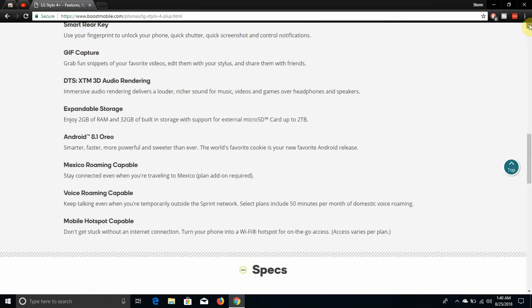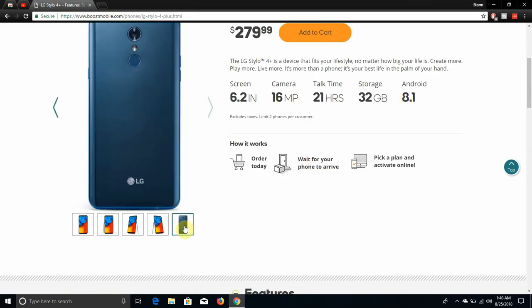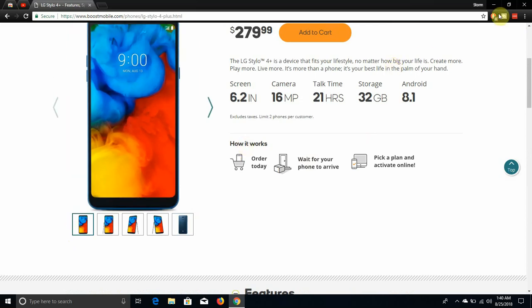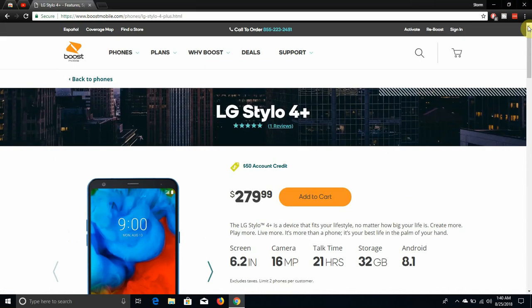The Stylo 4 Plus is available in a blue color — not my personal favorite, but some of you might like it. That's the only color it comes in right now. At $279.99, you're getting a lot more features compared to the Stylo 4.